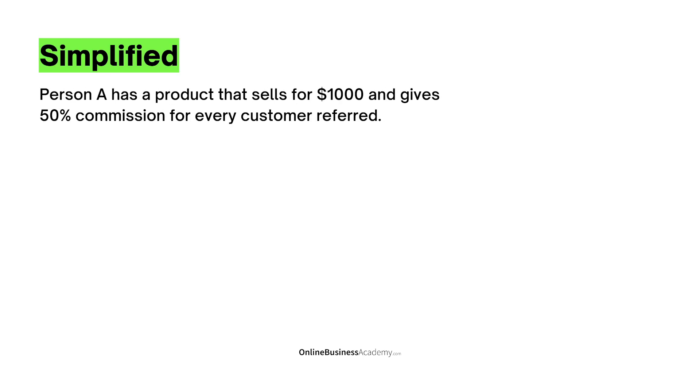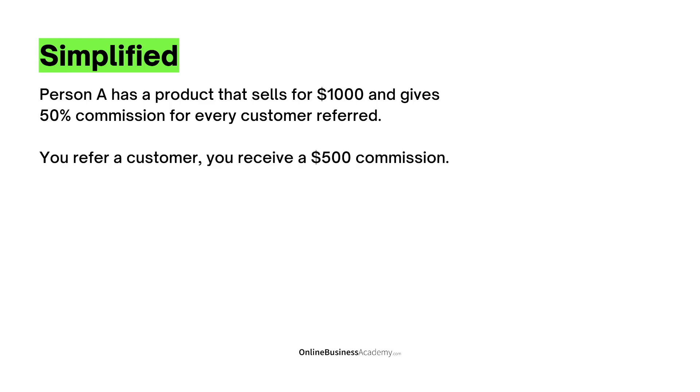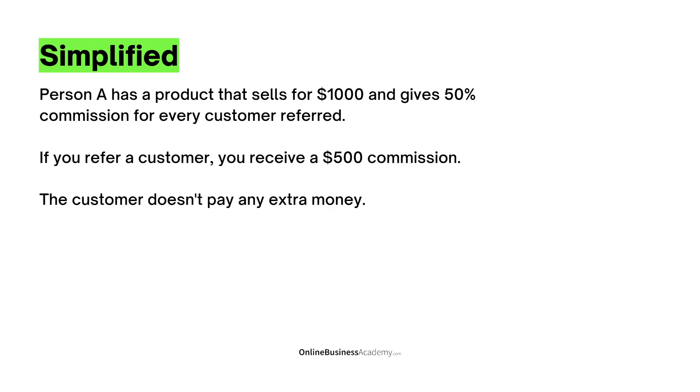To simplify this: person A, let's say John, has a product that sells for $1,000 — let's say a dog training course — and gives 50% commission for every customer referred. You just find people who have dogs, refer a customer, and receive $500 commission per each customer you refer. A customer doesn't need to pay any extra money — they still pay just $1,000, but you receive $500 just for referring them.